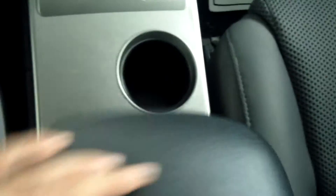A couple of cup holders, a nice roomy center console, and you can see lots of room here on the passenger side, again with that nice cloth grey interior.